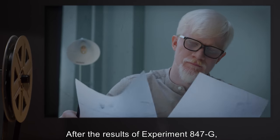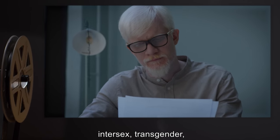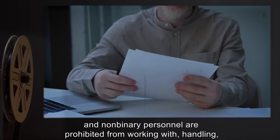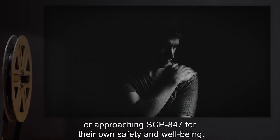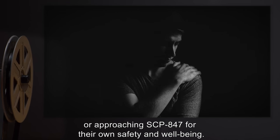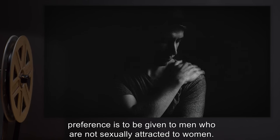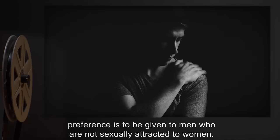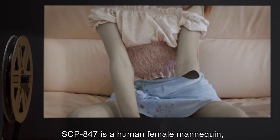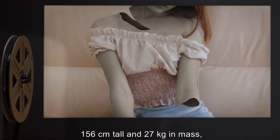Individuals with Klinefelter or Turner syndromes should not be considered eligible candidates for SCP-847 duties. After the results of Experiment 847-G, upon order of the Ethics Committee, intersex, transgender, and non-binary personnel are prohibited from working with, handling, or approaching SCP-847 for their own safety. When assigning personnel, preference is to be given to men who are not sexually attracted to women.